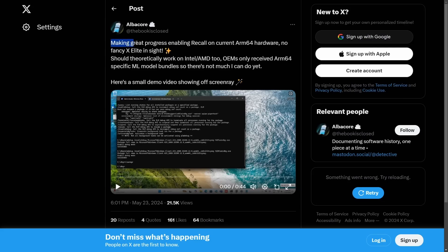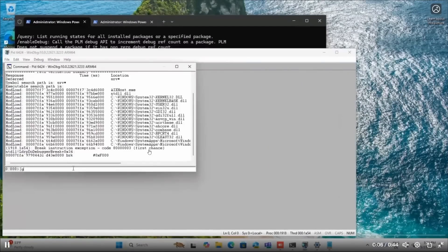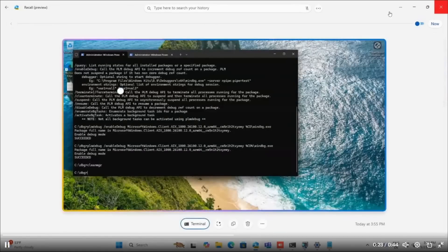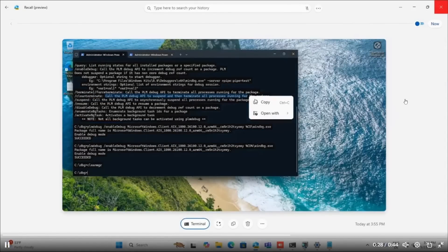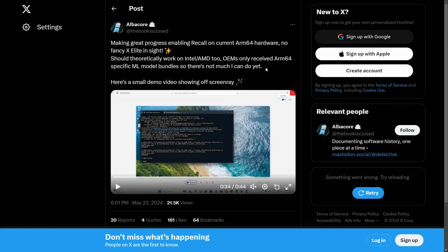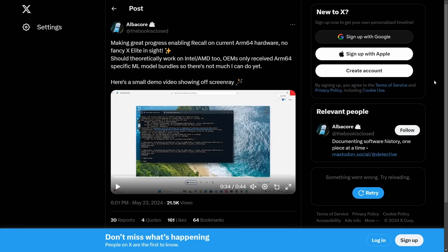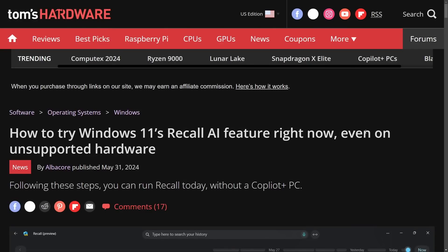Albacore says: 'Making great progress enabling Recall on current ARM64 hardware. No fancy X Elite in sight. Should theoretically work on Intel and AMD too. OEMs only receive ARM64-specific ML model bundles, so there's not much I can do.' In a small demo video, they open Recall, get the application running in the background, and briefly use a timeline — meaning any ARM-based 64-bit processor seems able to run this. But weren't we told only Copilot Plus PCs could run this? Well, that wasn't quite the case.